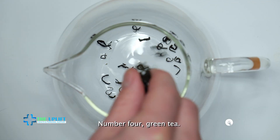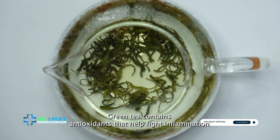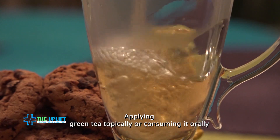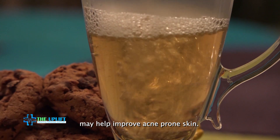Number four: green tea. Green tea contains antioxidants that help fight inflammation and bacteria associated with acne. Applying green tea topically or consuming it orally may help improve acne-prone skin.